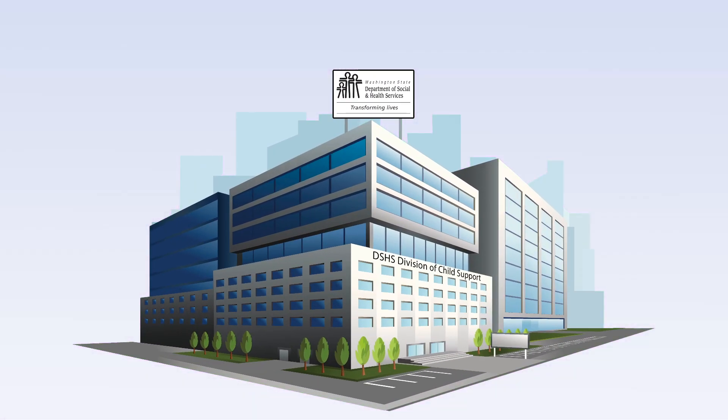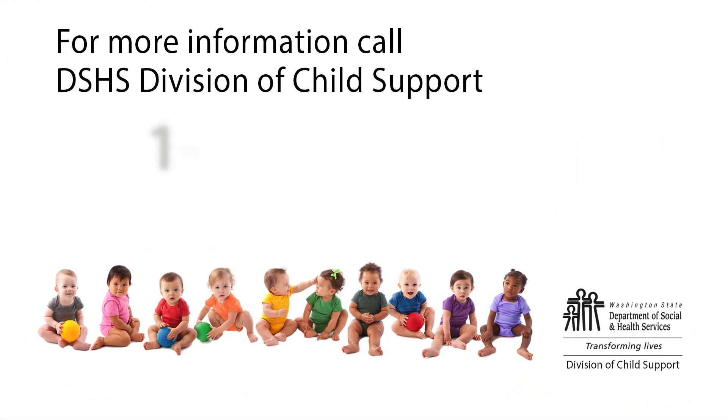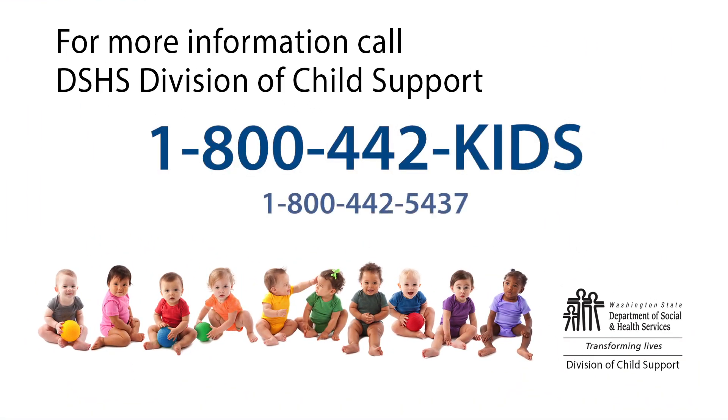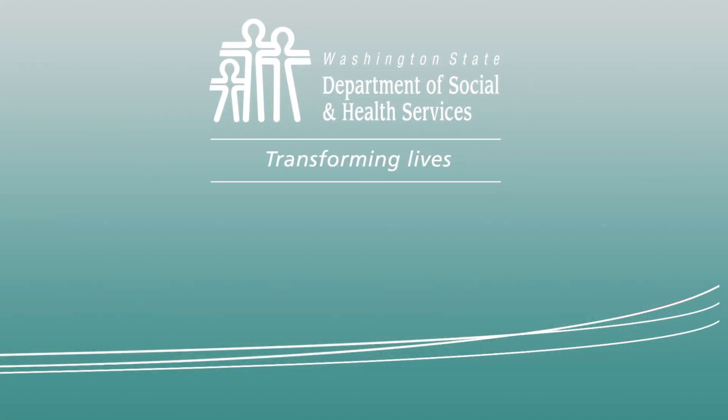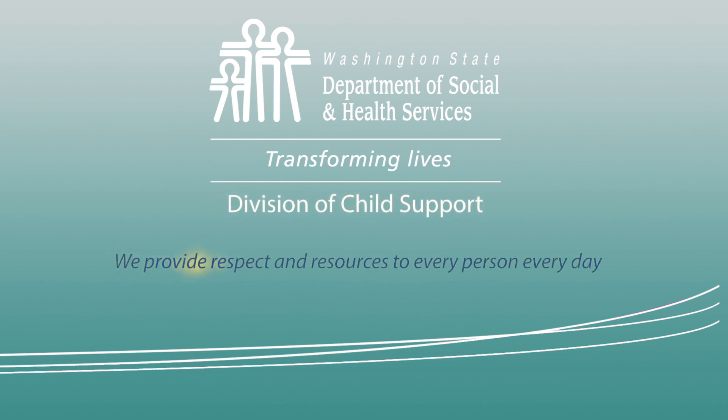Just remember, the employer is the one who decides how to divide up the payments, not the Division of Child Support. If you still have questions about this or any other child support issue, please call us at 1-800-442-KIDS. At the Washington State Department of Social and Health Services Division of Child Support, we promise to provide respect and resources to every person, every day.